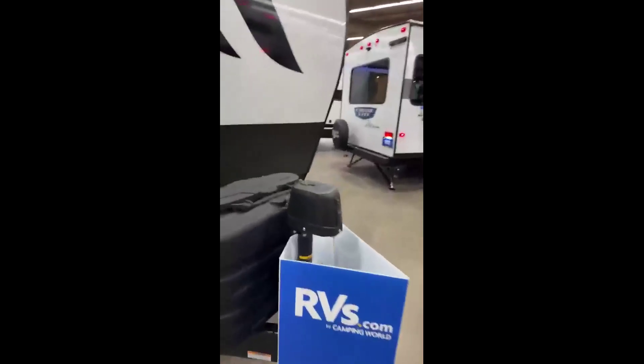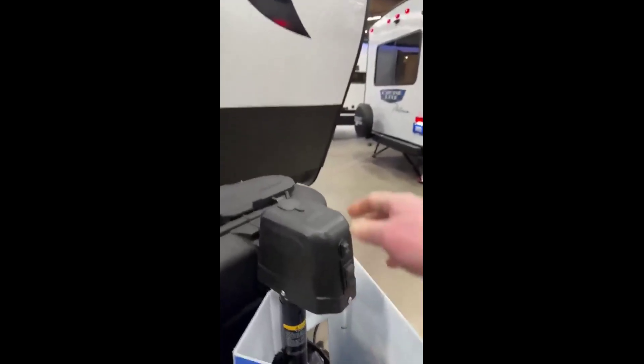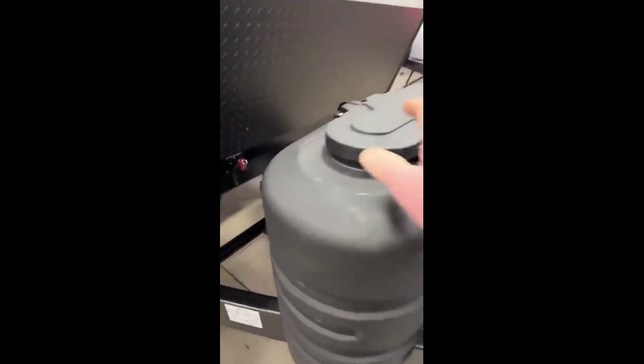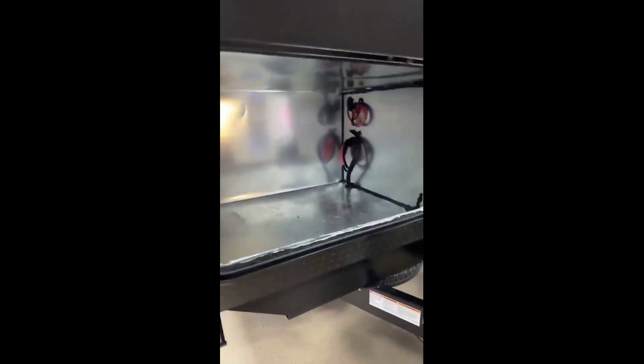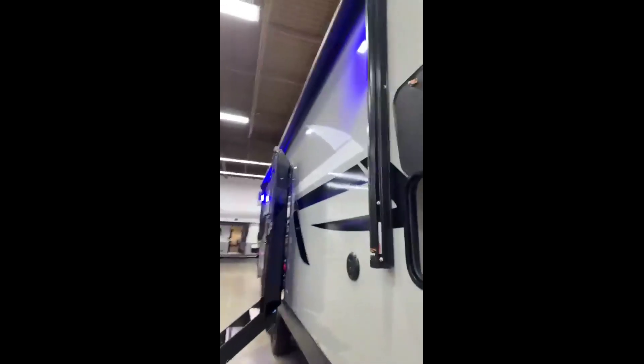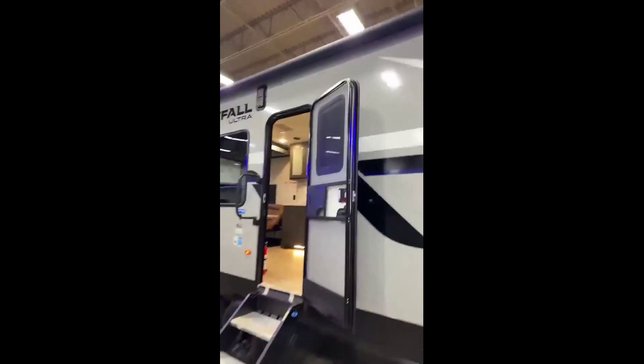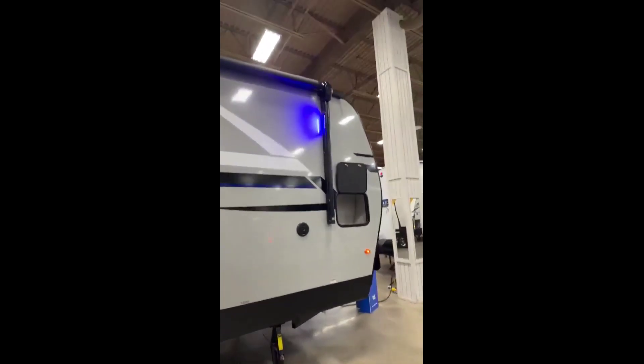Here we are at the front of this Nightfall. It does have the power jack, so you don't have to crank it up and down, and 20-pound LPs. It already has a battery on it because it has a solar system, and you have your battery shutoff so you can turn that off when you're in storage and not worry about draining your battery down. It is prepped for a generator here in the front, which is nice and easy to put one in if you need to. And it has that huge power awning — it goes all the way down the camper, over the door, so you don't have to worry about water leaking on you when you're going in and out.